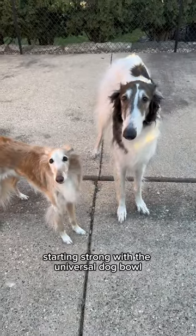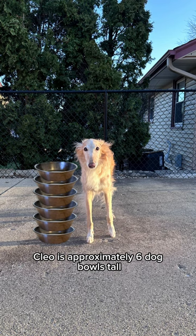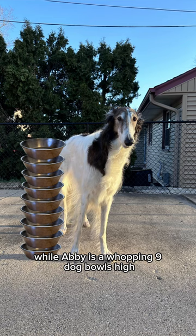Starting strong with the universal dog bowl. Cleo is approximately six dog bowls tall, while Abby is a whopping nine dog bowls high.